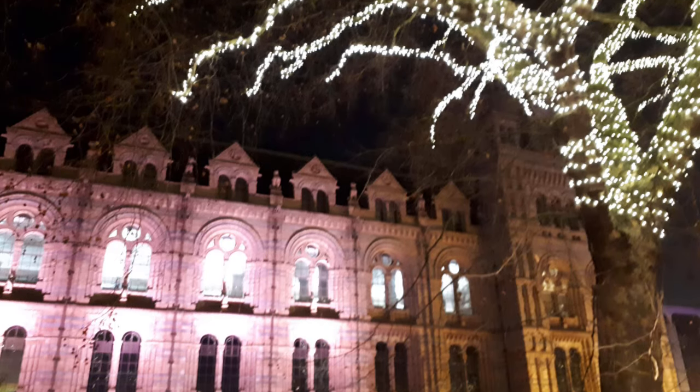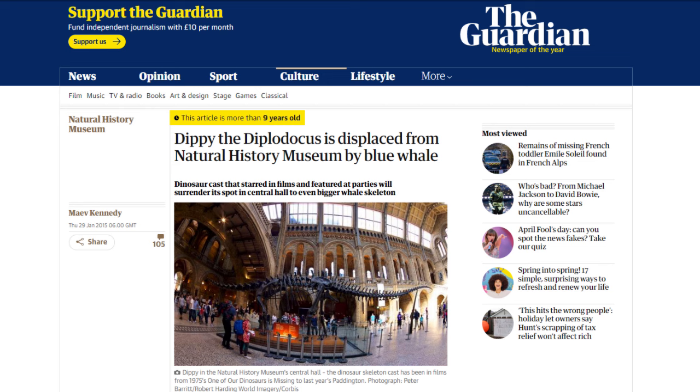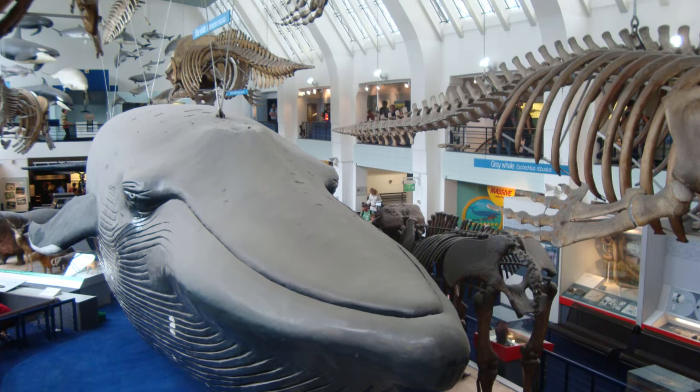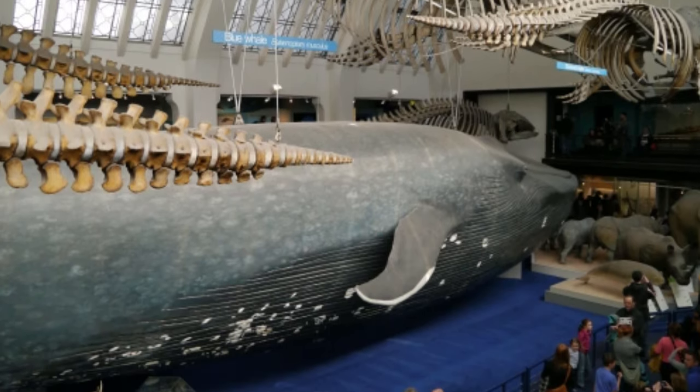At the beginning of 2015, the Natural History Museum in London announced that it would be replacing Dippy the Diplodocus, who had stood in the Central Hall since 1979, with a blue whale skeleton. This skeleton was to be taken from the Mammal Hall, where it hung above the much larger model of the same species.